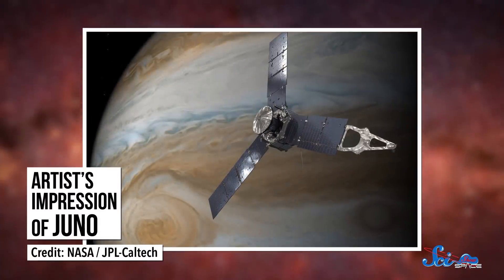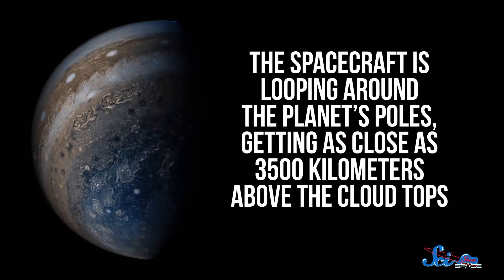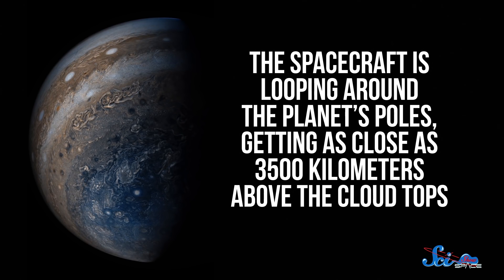Back in July 2016, NASA's Juno spacecraft entered orbit around Jupiter. New missions are always exciting, but this one was especially cool because Juno had a different orbit than previous missions to Jupiter. The spacecraft is looping around the planet's poles, getting as close as 3,500 kilometers above the cloud tops, which is really close when you consider how big Jupiter is. Scientists are already picking apart the data from those super close flybys, studying the places we haven't had access to until now, including Jupiter's interior.